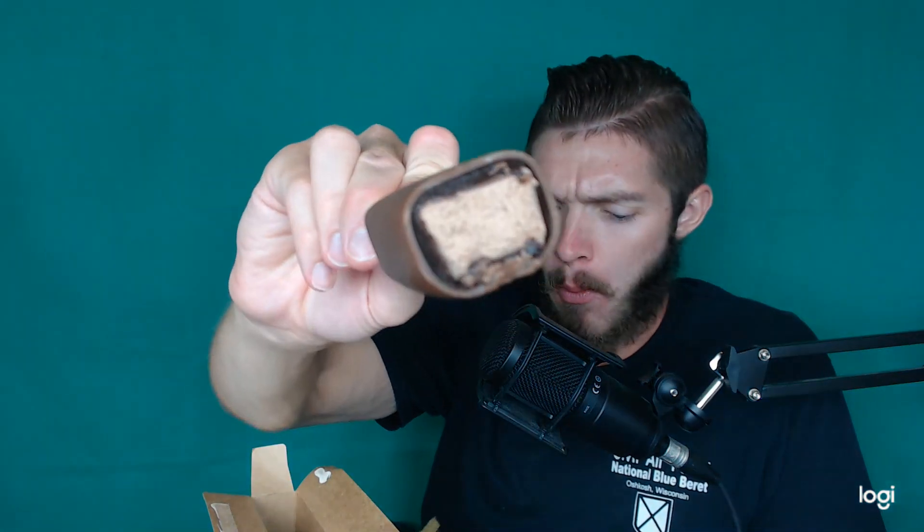Super crunchy. One thing I can say about Magnum — plenty of coating, plenty of chocolate. There's even a lot of sauce in this one.